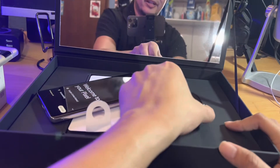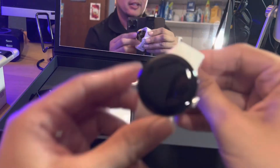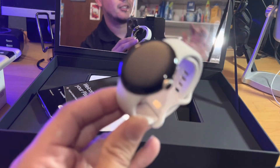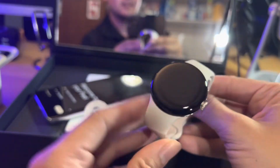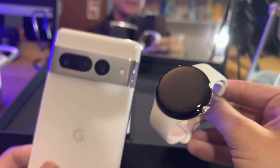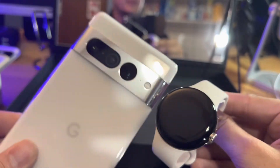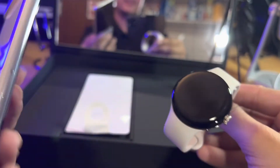I didn't think they were going to send me the watch, so shout out to Google and Team Pixel for sending the watch out as well. Let me see if I can maybe set this up as a thumbnail — look at that, that's going to be awesome. Awesome thumbnail, but anyways.